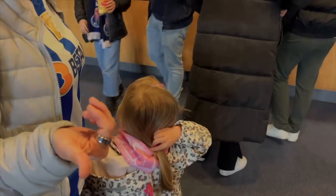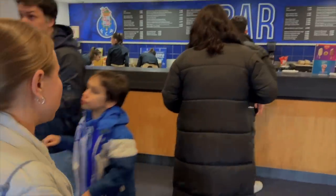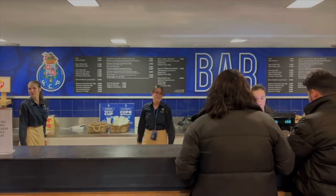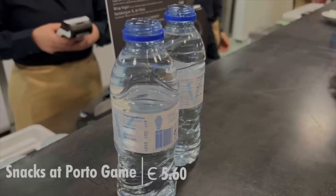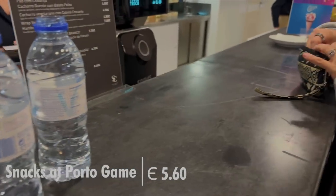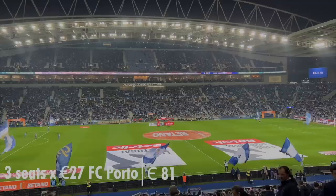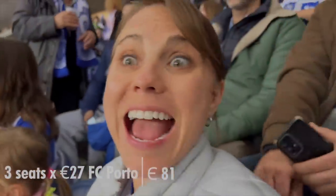We are here at FC Porto. This is not a daily expense because we've already paid for our season tickets — we'll let you know how much it costs per match. Water here in Portugal is only marginally more expensive than going to a normal bar or restaurant. We have three season tickets which works out to 27 euros per person per match.